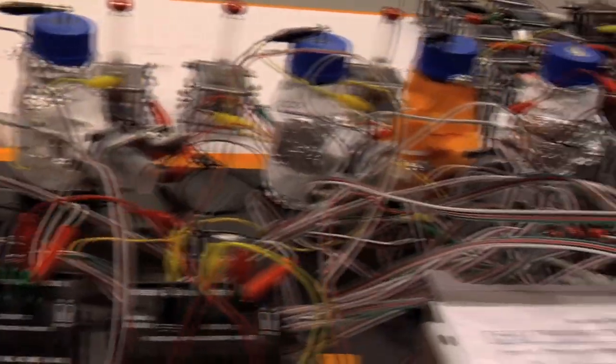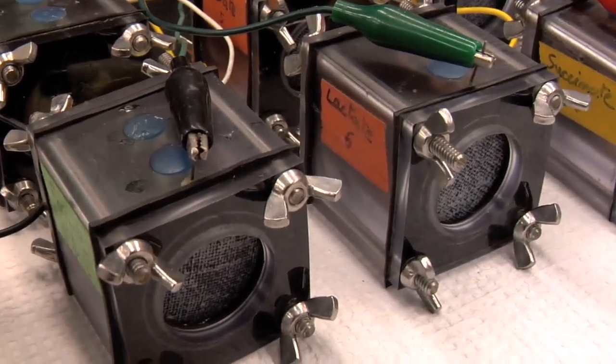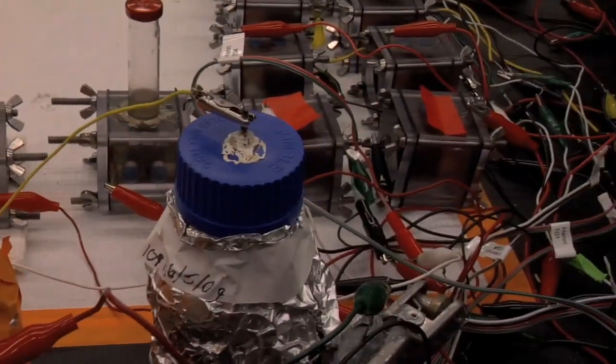There are a lot of wires strung across the lab benches. Each pair of wires connects up to one of these reactors, wired into a multimeter which collects data from all these reactors. So you can put different bacteria in each of these and determine which one is giving you the most energy production.